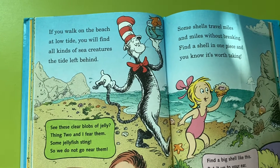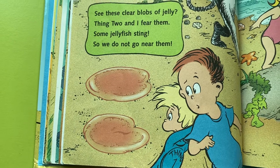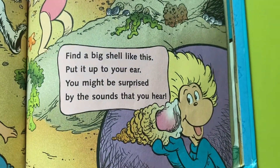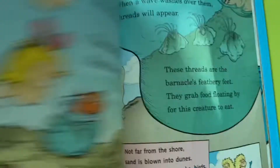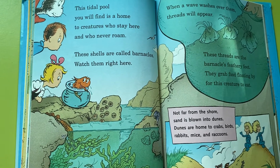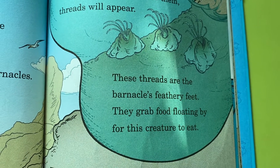If you walk on the beach at low tide, you will find all kinds of sea creatures the tide left behind. See these clear blobs of jelly? Some jellyfish sting, so we do not go near them. Some shells travel miles and miles without breaking — find a shell in one piece and you know it's worth taking. Find a big shell like this, put it up to your ear; you might be surprised by the sounds that you hear. This tidal pool you will find is a home to creatures who stay here and who never roam. These shells are called barnacles — watch them right here. When a wave washes over them, threads will appear. These threads are the barnacles' feathery feet; they grab food floating by for this creature to eat.